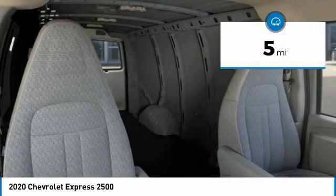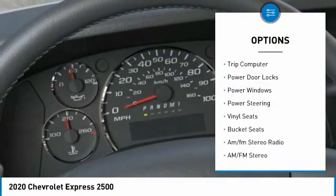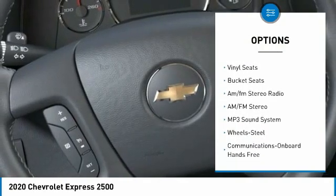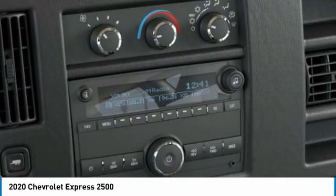Here are some of this vehicle's great options: traction control, daytime running lights, steel wheels, trip computer, power door locks, power windows, power steering, vinyl seats, bucket seats, and AM/FM stereo radio.